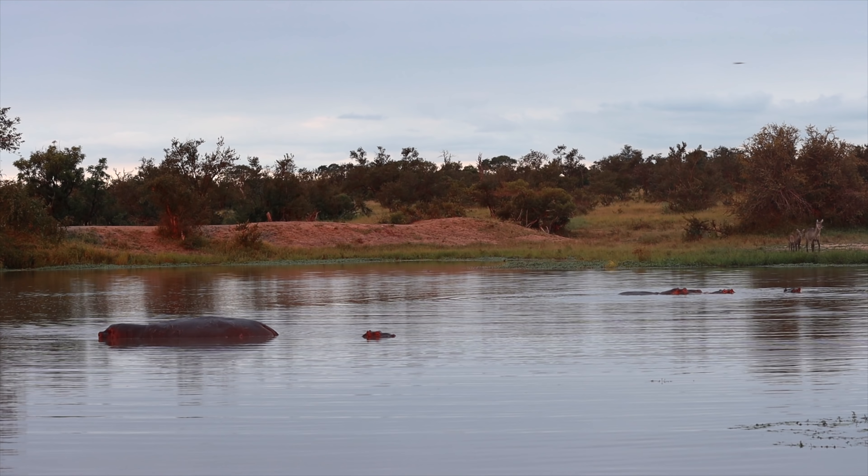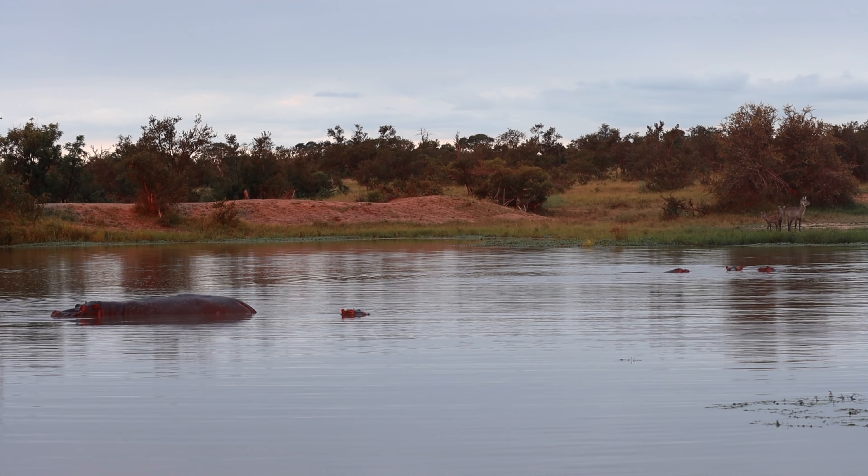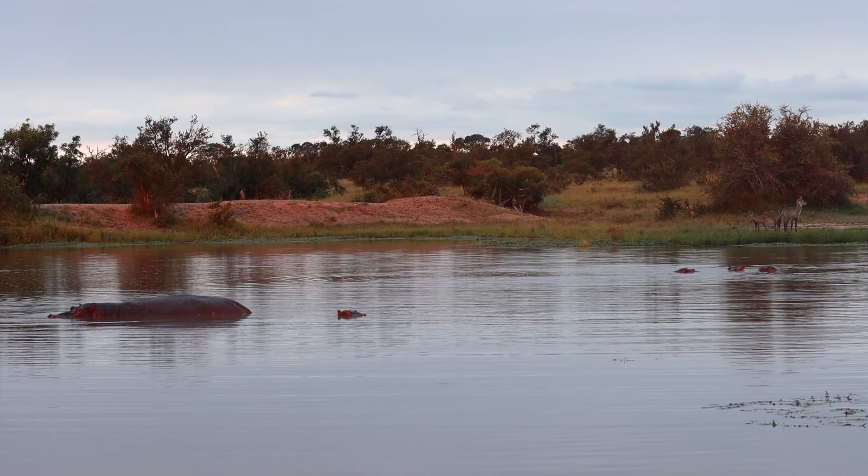The last ray of the sunset is hitting Skybeds dam. It's a tranquil and peaceful place at the moment.